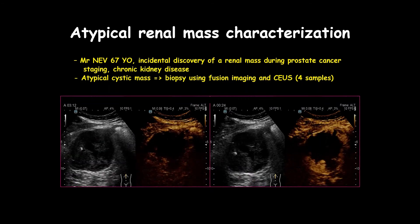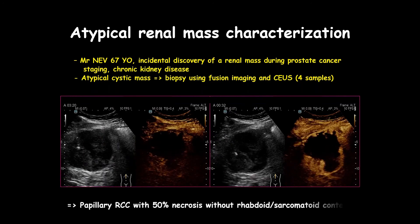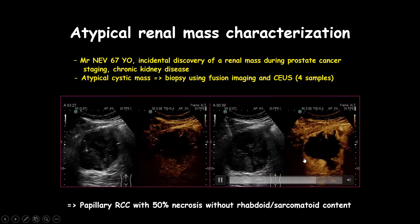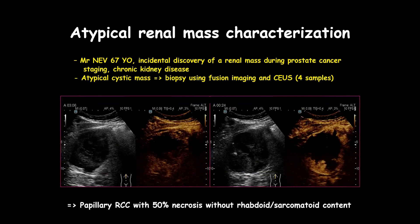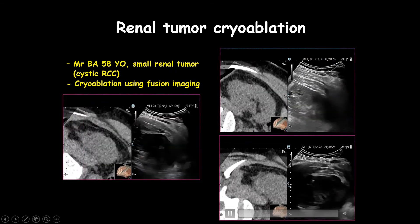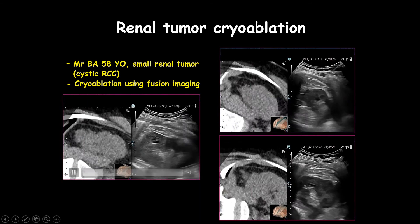The biopsy revealed a necrotic papillary renal carcinoma. Look at how well we can see the needle track and how precise the biopsy can be. This is very important in a patient where we do not want to repeat the procedure due to failure from only obtaining necrotic specimens. When doing ablation — particularly in a very lateral kidney location where the kidney moves considerably — precision is critical.